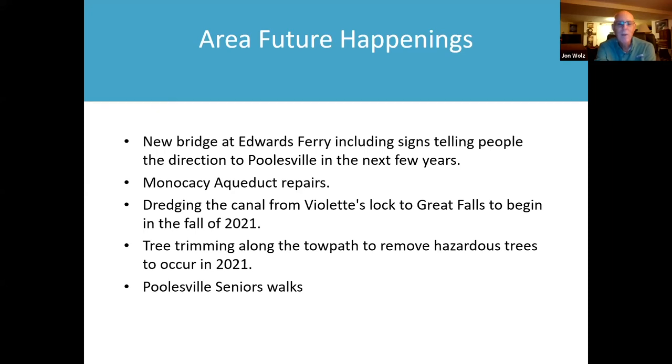If you've been to the Monocacy Aqueduct lately, you'll notice the mule kick boards — or as canal historian Karen Gray pointed out, they are referred to in canal records as mule curbs. Those need to be replaced. Probably in September, the C&O Canal Trust, working with the C&O Canal Association, is going to replace all the mule kick boards and mounts at the Monocacy Aqueduct, doing it during the week so it doesn't impact visitors on the weekends.